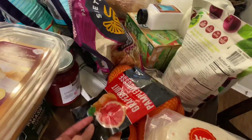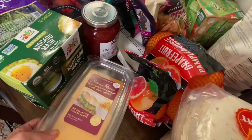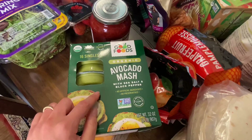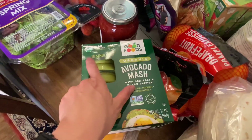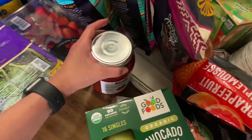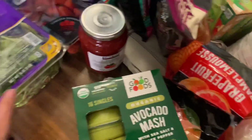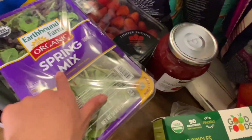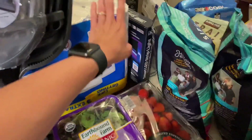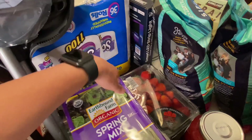Also got another bag of grapefruits, some more sliced cheese, and avocado mash — this comes with 16 singles. Got some more of the organic strawberry spread; my kids love peanut butter and jelly sandwiches with that. And I got a spring mix, a package of strawberries, and some more toilet tissue — this will go into our overstock or emergency supply.